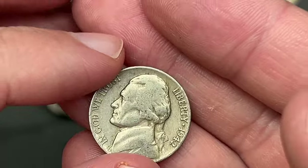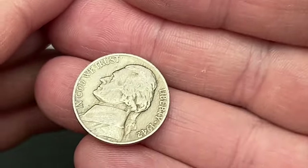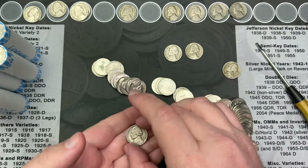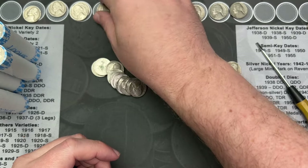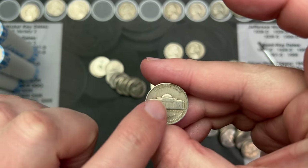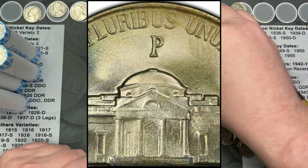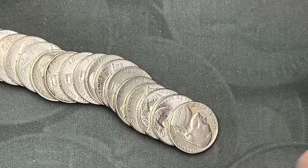This one has that older patina look — it is a 1942 out of Philadelphia. That is the non-silver nickel. In 1942 they made regular and silver war nickels, and you can tell the difference because the silver ones have the mint mark up above the Monticello building. So that is three finds in this roll — awesome.